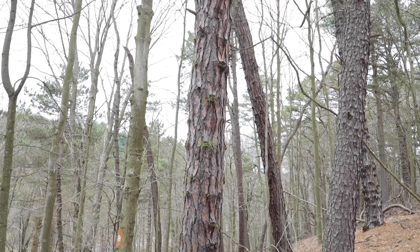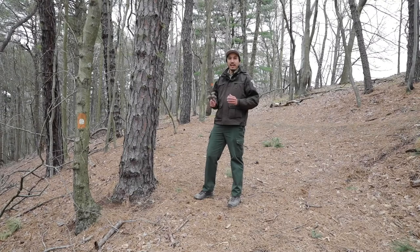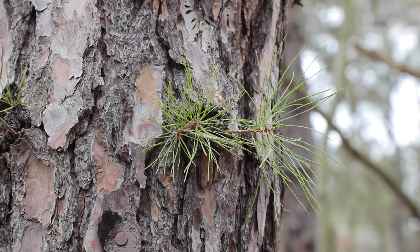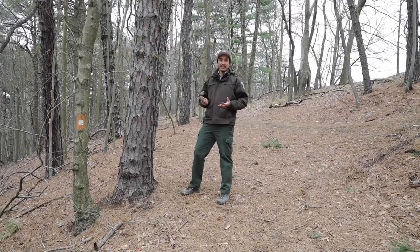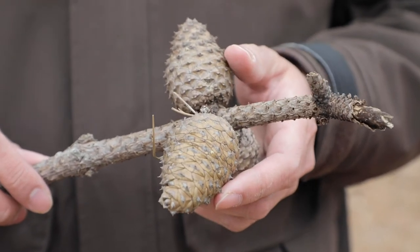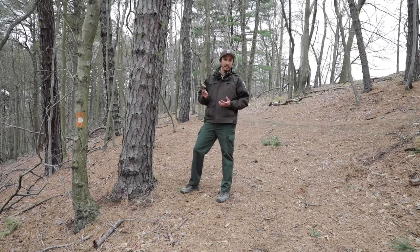For our last conifer we have a pitch pine. It has bark that's pretty similar to a red pine — platy and scaly — but it has something really unique: tufts of needle clusters that grow right out of the trunk, which is pretty unique for conifers, especially in this area. Also, the cones are pretty unique in that they usually take around five years or so to fall off the tree, and they usually just fall off because they rot off, since they don't actively want to come off the branch.